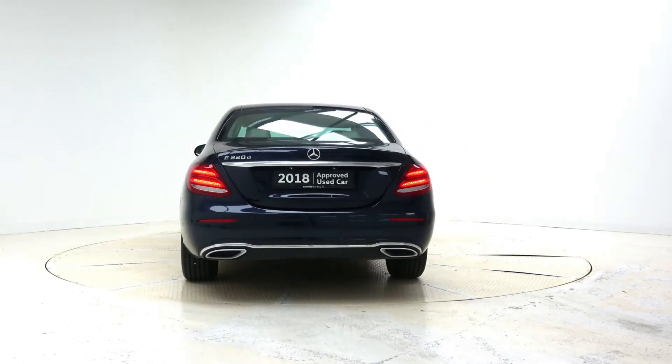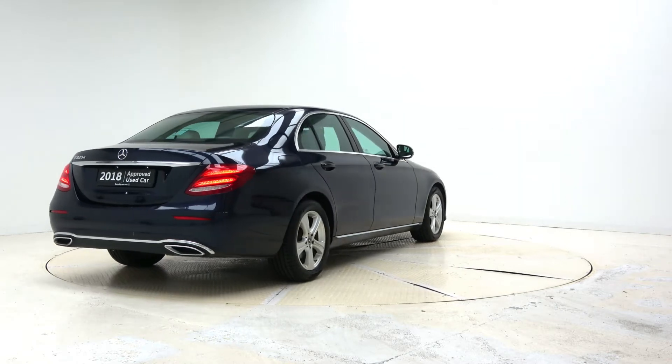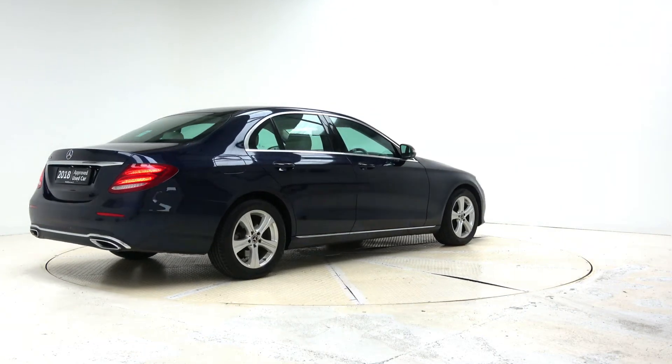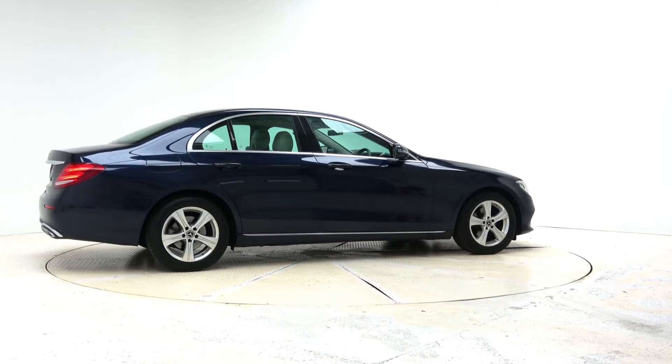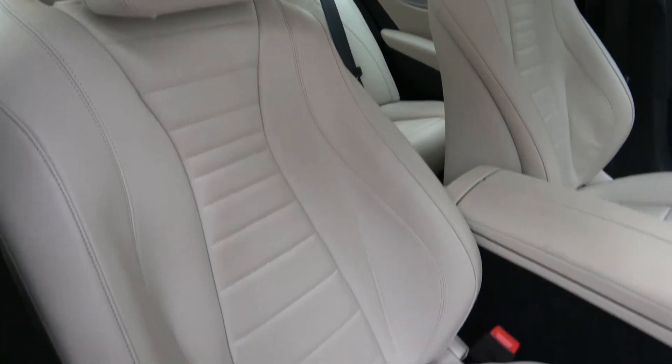Hello and welcome to Canalys Mercedes-Benz Galway, we accept all year's makes and models for trading. Today we are looking at a 2018 E220D SE automatic, finished in Cavinside Blue Metallic with beige leather interior.